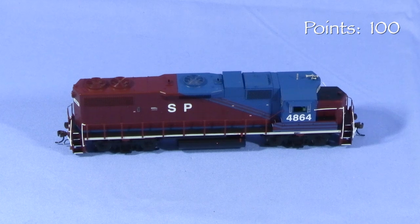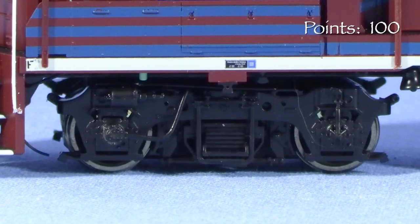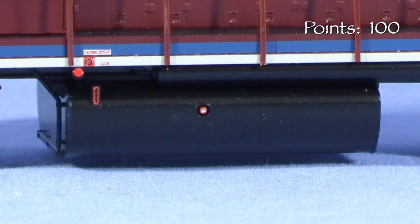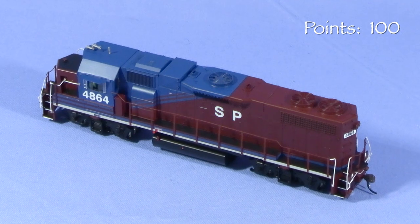I found several photos of this locomotive on the internet and the model appears to be a fairly close match overall. It has the correct style of Lomborg trucks and the correct short fuel tank. It does a good job capturing the look of the real locomotive.